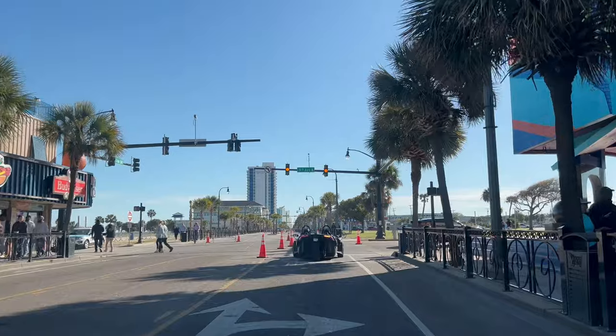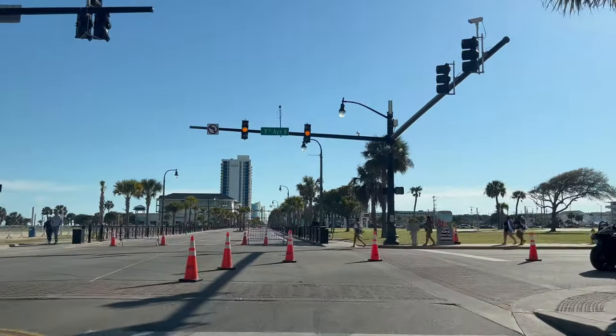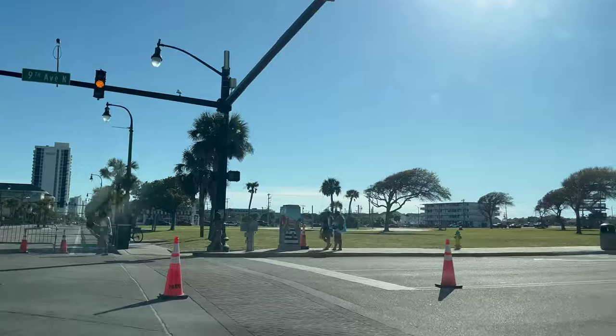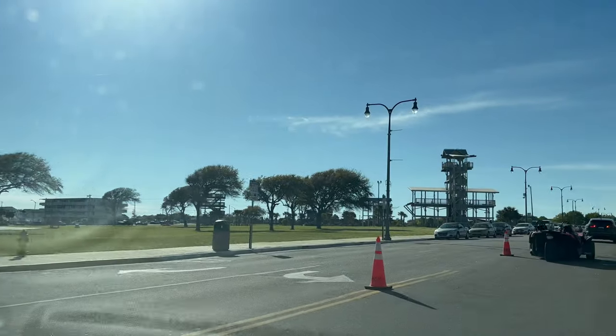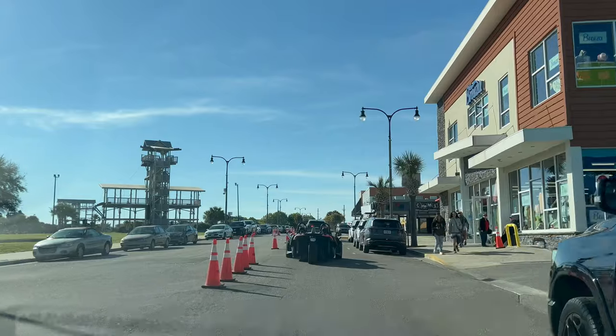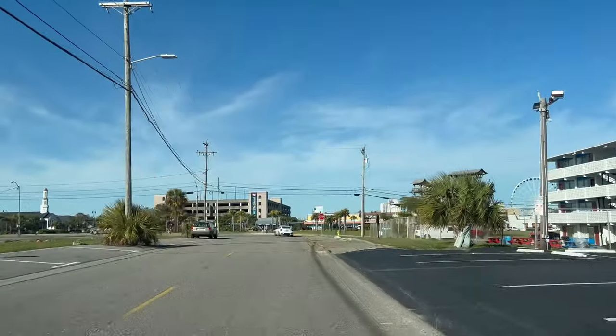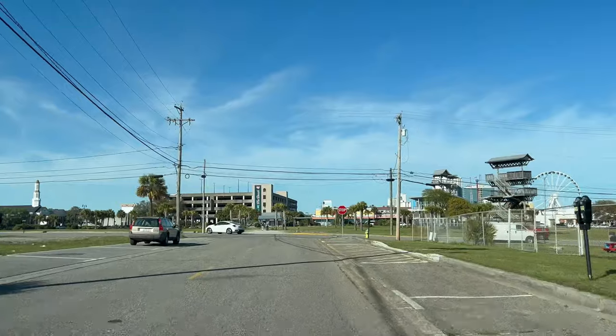They are forcing us to turn — we don't even get to go all the way down. We'll pick it back up on the other side. We had to swing around because of the one-way traffic right there at the pavilion.